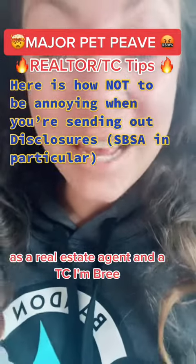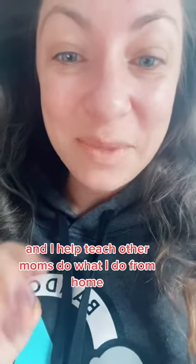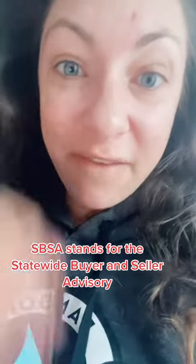One of my biggest pet peeves as a real estate agent and a TC. I'm Bree. I help other realtors level up their marketing and I help teach other moms do what I do. The SBSA — let's talk about it. SBSA stands for the Statewide Buyer and Seller Advisory.